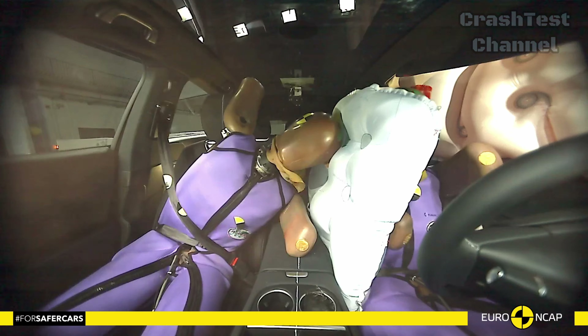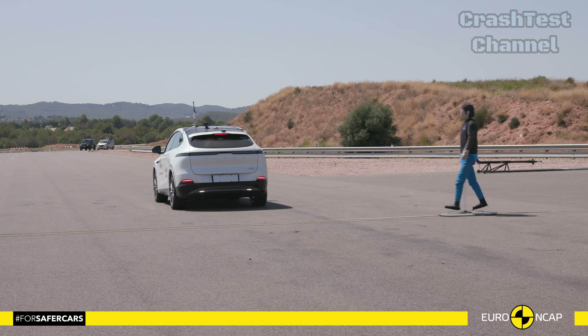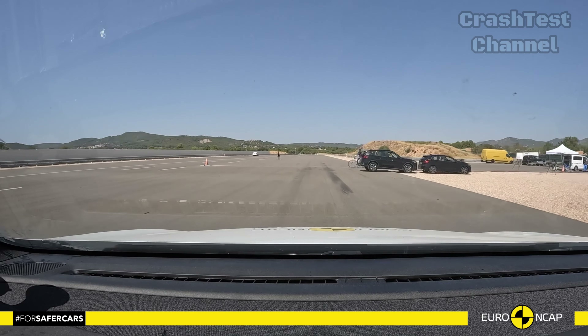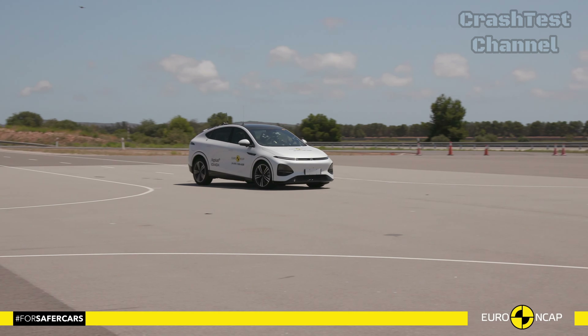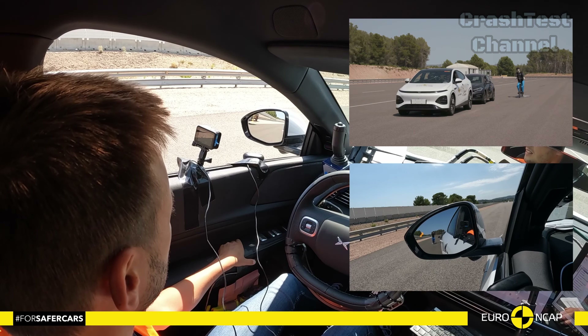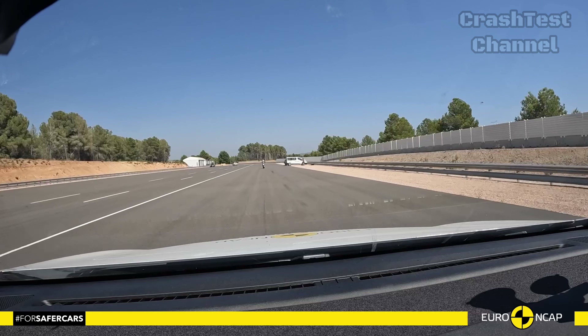In summary, while both vehicles performed strongly, the Zeekr X had more consistent results in crash protection, especially for rear passengers, while the Xpeng G6 showed a slight weakness in rear chest protection. Both vehicles, however, offer a range of advanced safety features to ensure occupant safety in various scenarios.